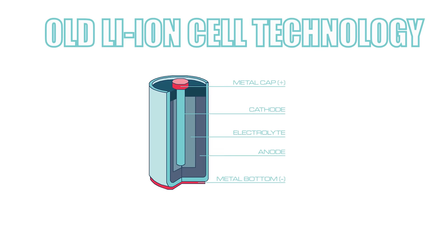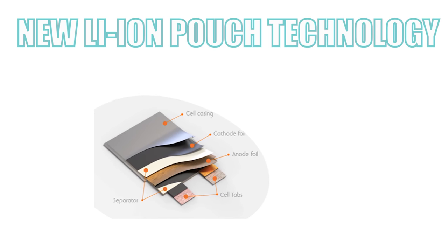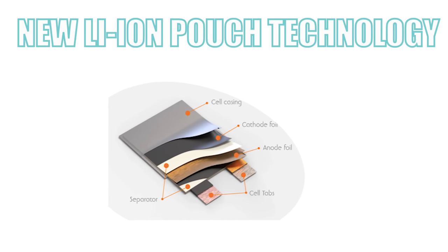In 1995 the pouch cell surprised the battery world with a radical new design. Rather than using a metallic cylinder and glass-to-metal electrical feed-through for insulation, conductive foil tabs welded to the electrode and sealed to the pouch carry the positive and negative terminals to the outside. The pouch cell makes the most efficient use of space and achieves 90 to 95 percent packaging efficiency — the highest among battery packs.